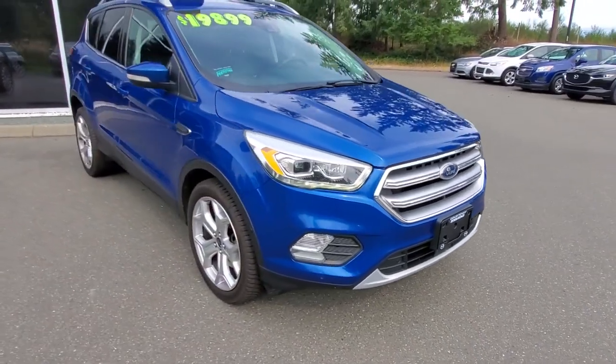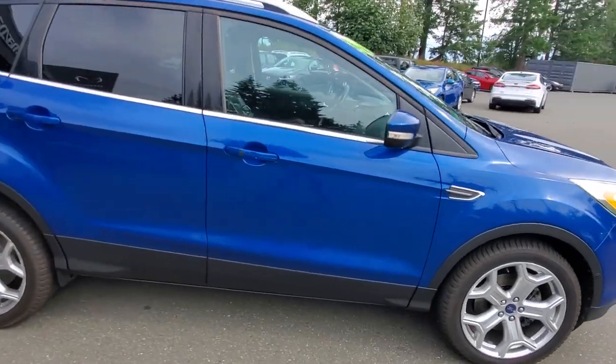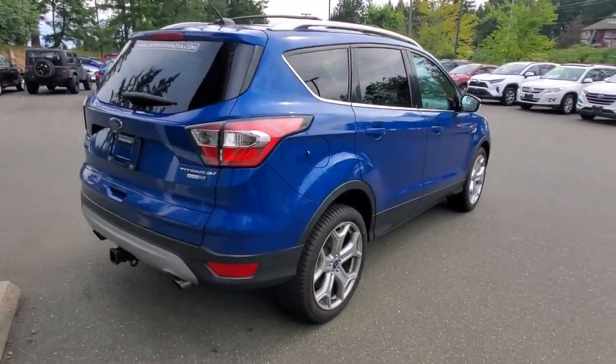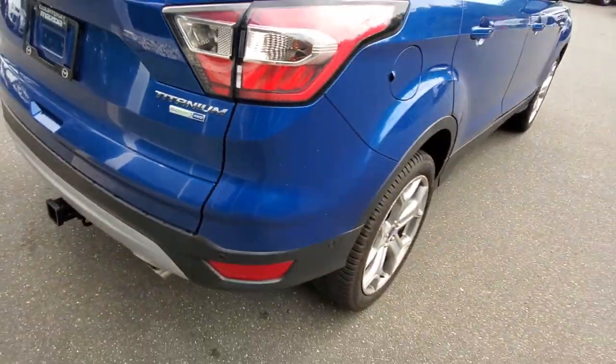You've got LED lights up front, leather upholstery, and the panorama group. The passenger side is in really, really nice shape. I love the look of this blue paint — it's just awesome. This is the Titanium Edition Ford Escape, so that's the fully loaded Ford Escape for this era.